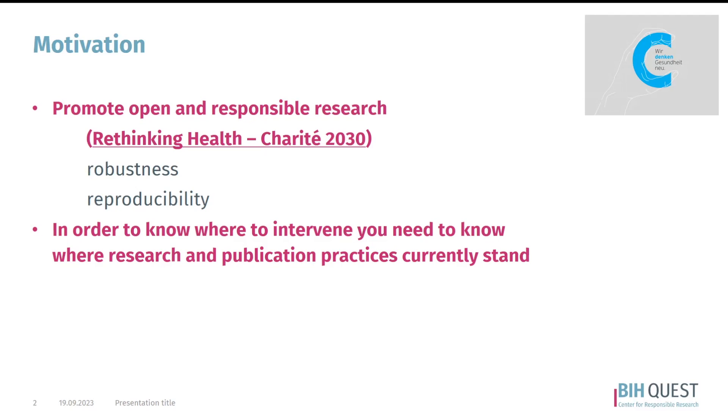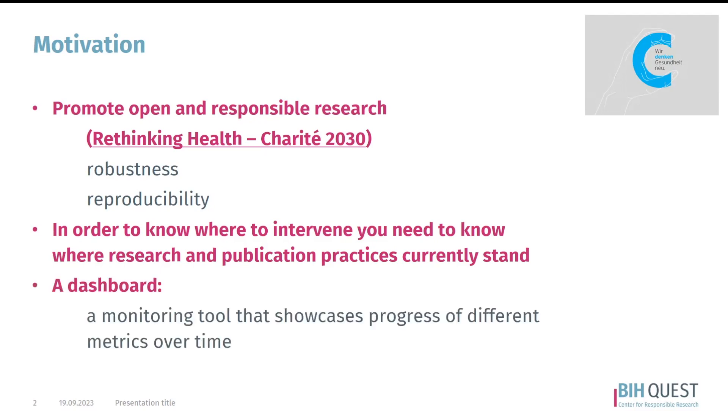We also need to know where we are going and how things have been developing. Therefore, the dashboard we've developed is simply a monitoring tool that showcases the progress of the different metrics over time.